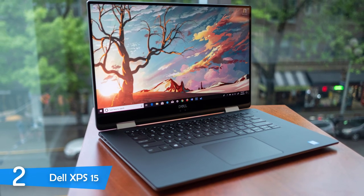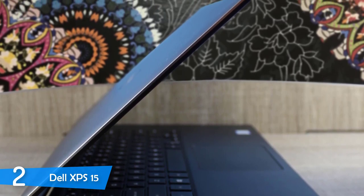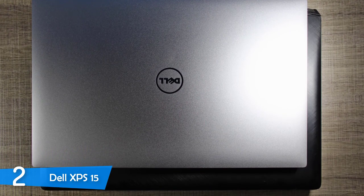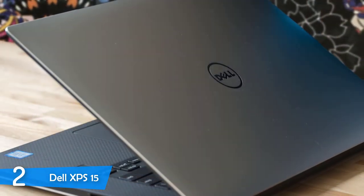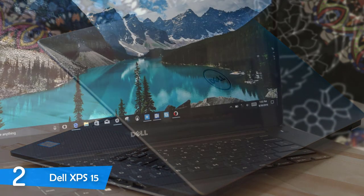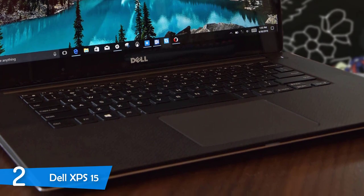The Dell XPS 15 9570 variant packs a 6-core 2.2GHz Intel Core i7-8750H CPU with 16GB of RAM and a fast 1TB PCIe SSD. During daily use, it can handle 40 Chrome tabs, 1080p streaming, and background tasks without flinching. It excelled in Geekbench 4 benchmarks. The GTX 1050 Ti handles most games smoothly. Battery life averaged around 9 hours of browser work and music listening, making it a great laptop for designers who value their money.